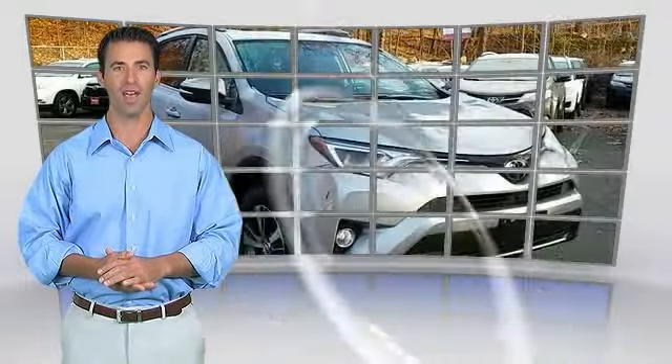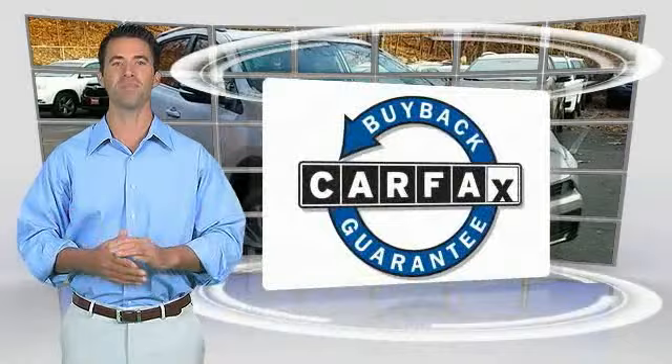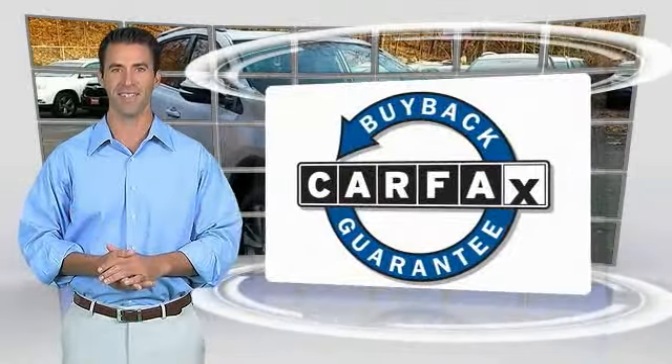This is a one-owner vehicle with the Carfax Vehicle History Report. Be sure to find a complimentary copy of this report online or contact the dealership.